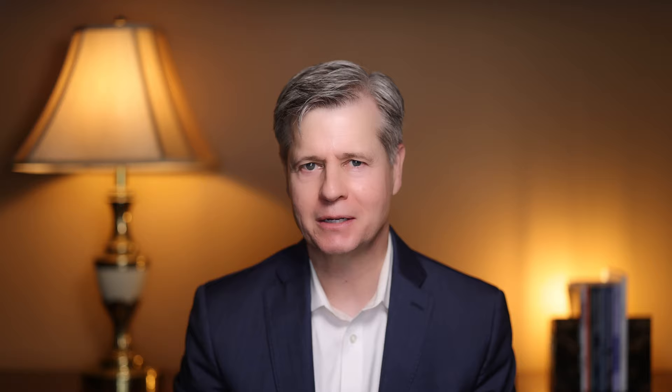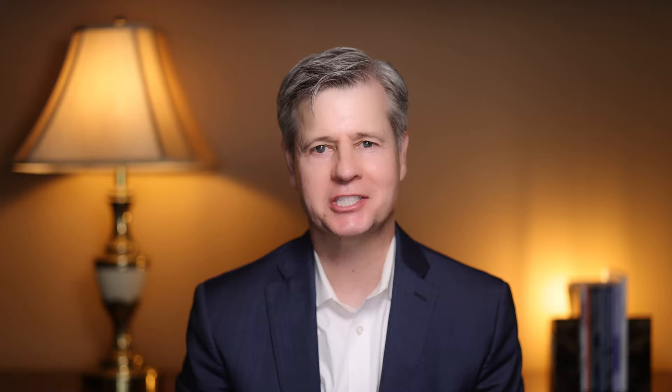The study concluded that bentonite has enough encouraging characteristics to merit further investigation. Findings and conclusions such as this are frustrating, yet typical of scientific deductions — we seem to rarely have definitive conclusions that can be relied upon. However, deep within the study, we do find more optimistic language: that bentonite clay has been shown to act as a detoxifying agent and leads to the absorption of negatively charged toxins. Other resources are more optimistic about bentonite clay and the absorption of THC metabolites, although they're based really on opinion, not science.